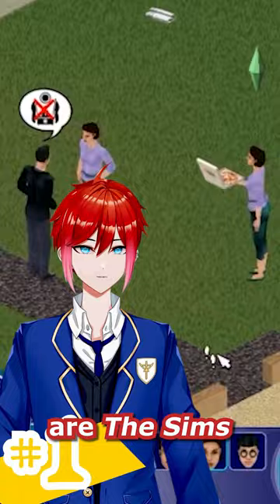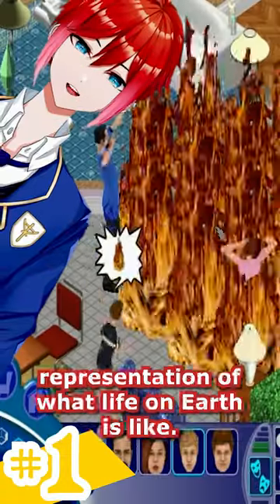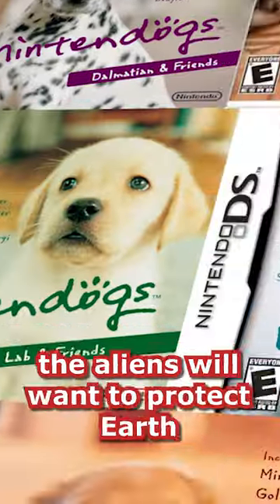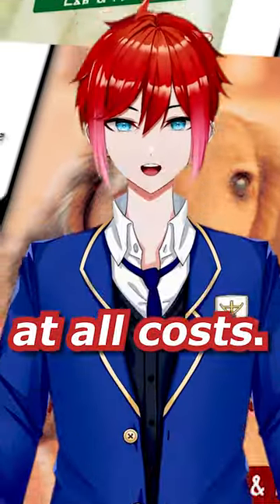My top three are The Sims, because that's basically a one-to-one representation of what life on Earth is like. Nintendogs, because after a few minutes with these little guys, the aliens will want to protect Earth at all costs.